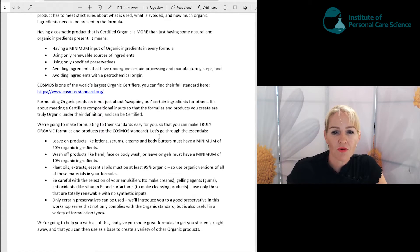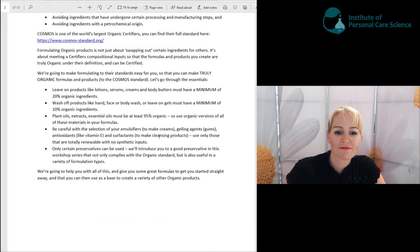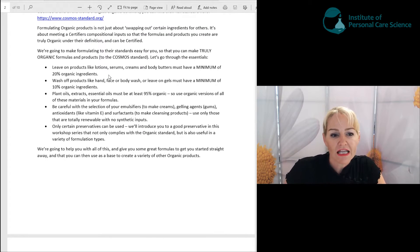Here are some key rules we're going to be following. Leave-on products like lotions, serums, creams and body butters must have a minimum of 20% organic ingredients. The formulas you're going to be making in this workshop series are over 60% organic ingredients — a really high organic content. Wash-off products like hand, face or body wash, or leave-on gels, must have a minimum of 10% organic ingredients. The formulas you'll create in this workshop series are a minimum of 30% organic ingredients, so there's lots of organic goodness.